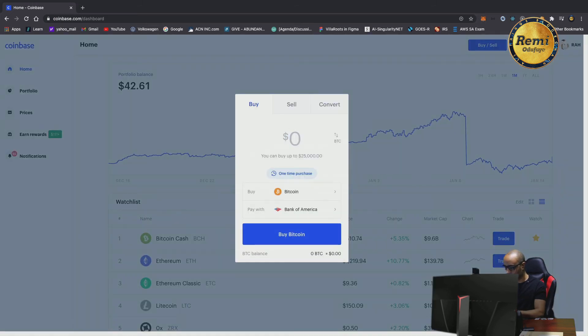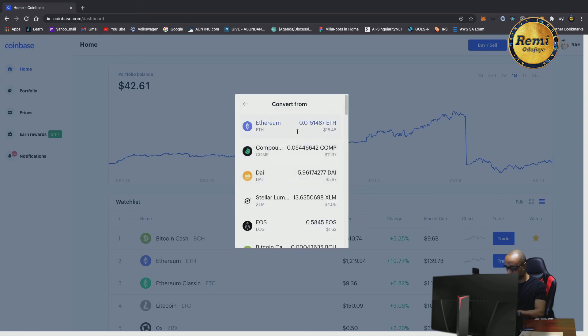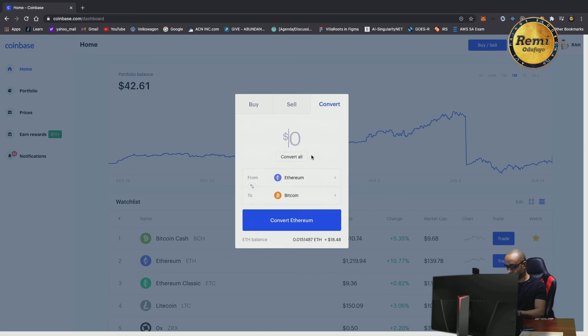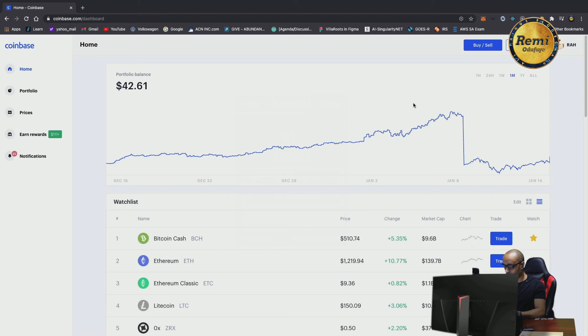Something else you can do is convert cryptocurrencies. Let me show you that quickly. Let's say I have one currency and want to convert it to another — for instance, I have Ethereum and I can switch that to Bitcoin. I specify the amount, say 'convert all of my Ethereum,' and it will let me know there's no fee for converting. You can switch between cryptocurrencies, which is also nice.